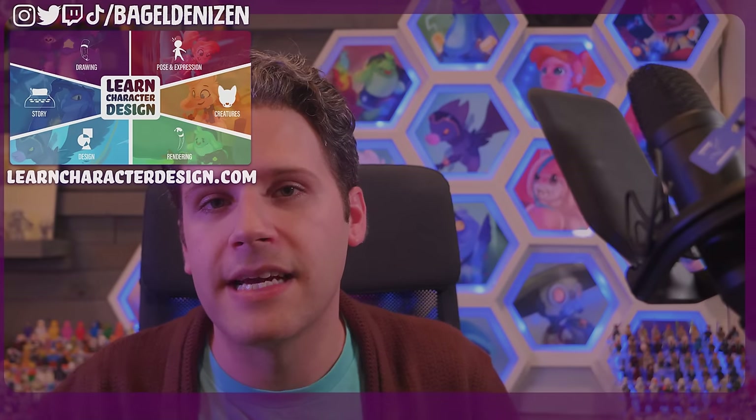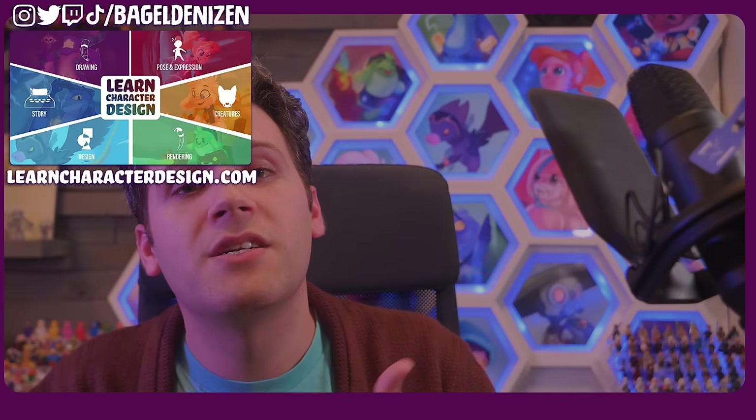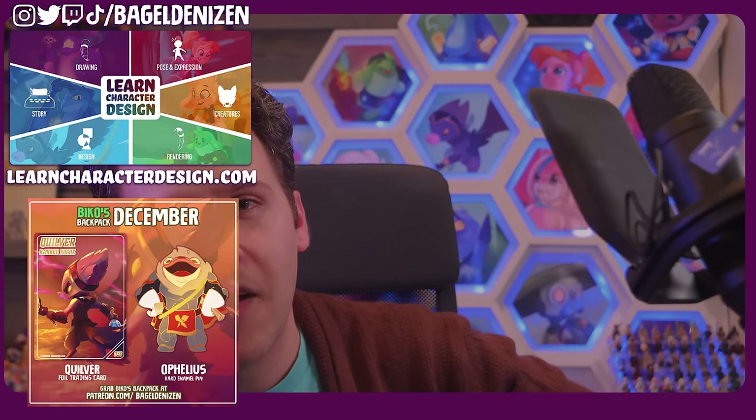If you want your characters looked at, submit via the form below, or guarantee feedback on your art via Patreon where you'll also get Beko's Backpack. For a thorough character design course, check out Learn Character Design, and otherwise YouTube thinks you should watch this video next. Thanks for watching and have fun creating!